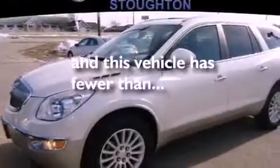Stability control, an anti-lock braking system, dual airbags, full power accessories — and this vehicle has less than 44,000 miles.